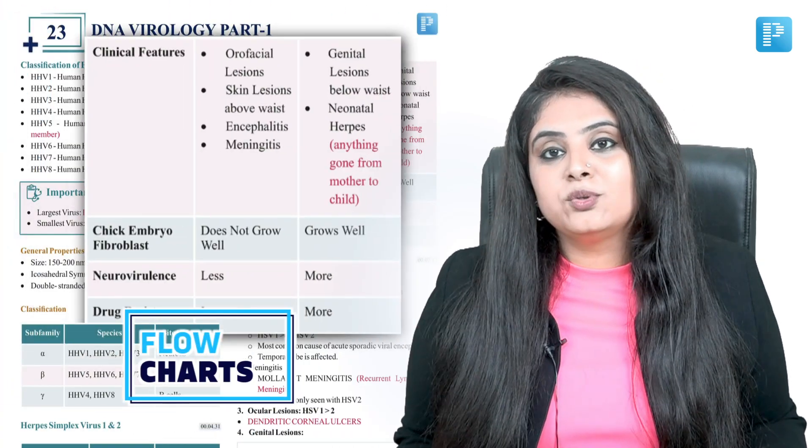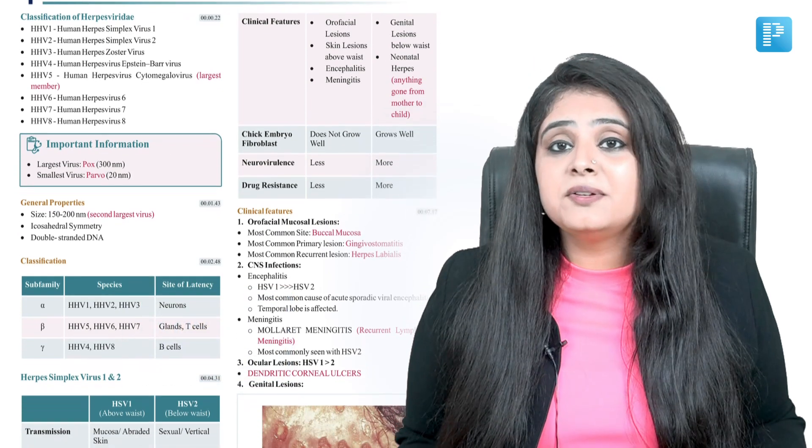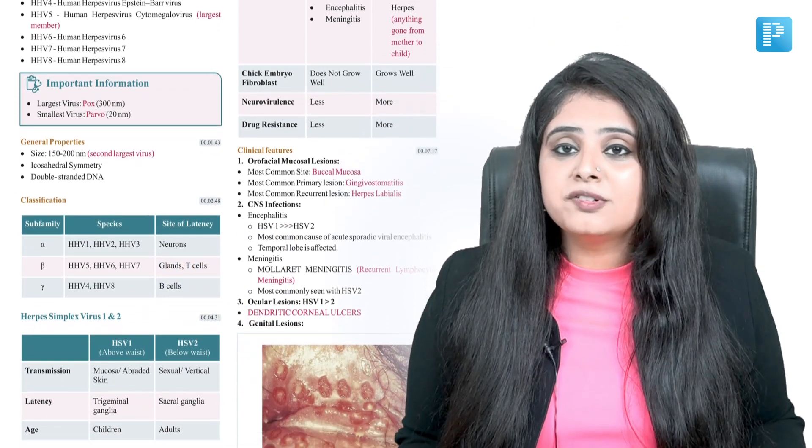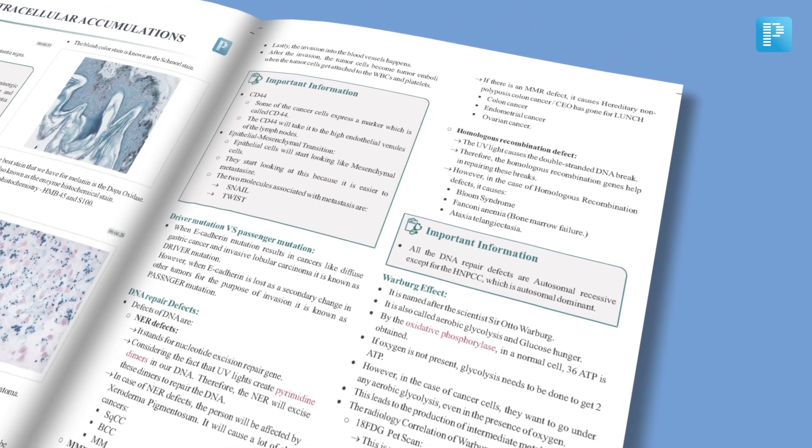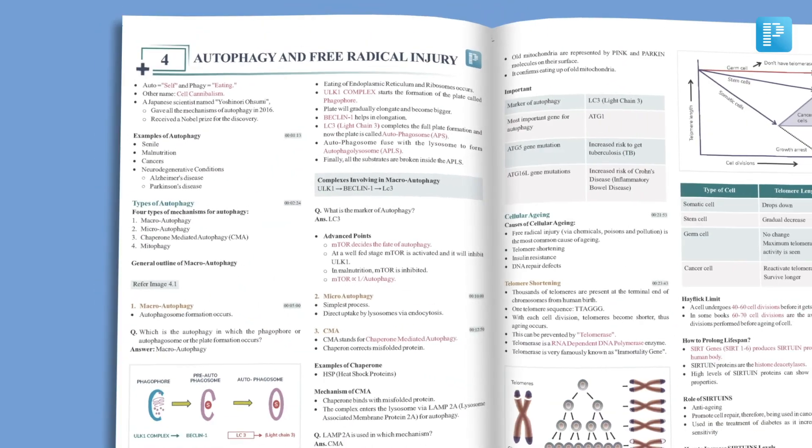Next, coming to the tables and the flow charts. The medical curriculum is such that the bulk of the course is unimaginable. We have so much information in an unstructured, paragraph-based manner that it's impossible to cover — and even more so to retain it for a longer time.